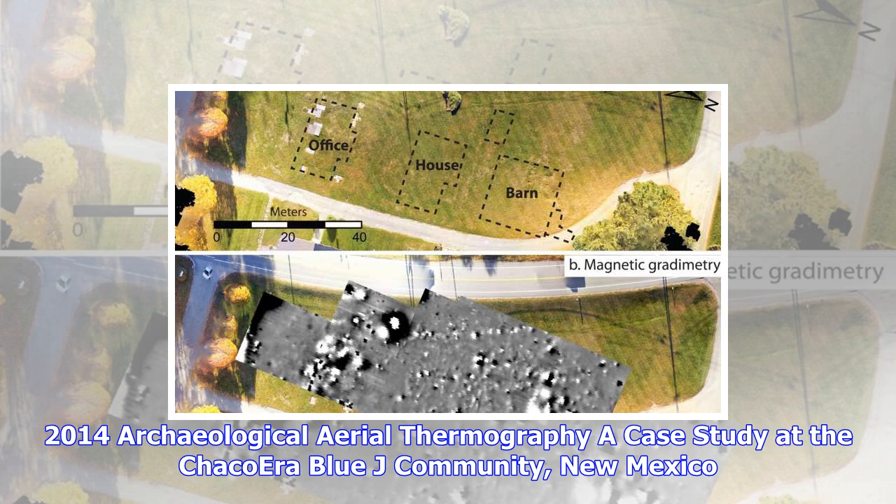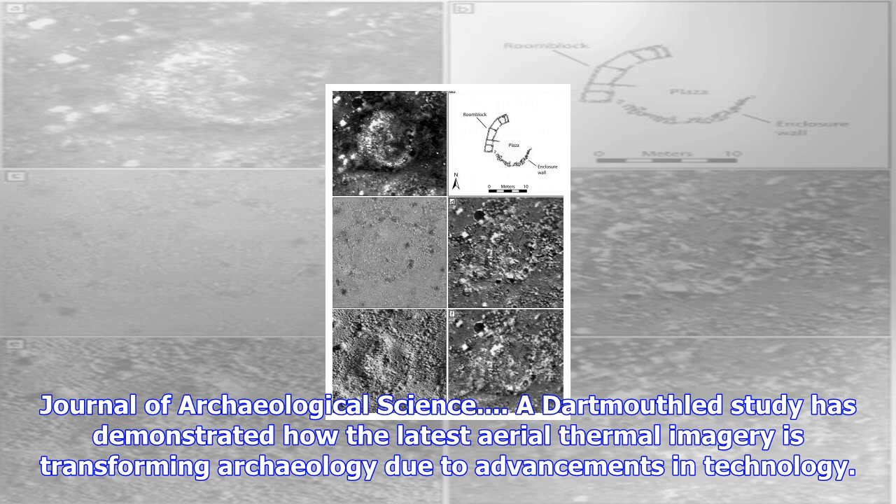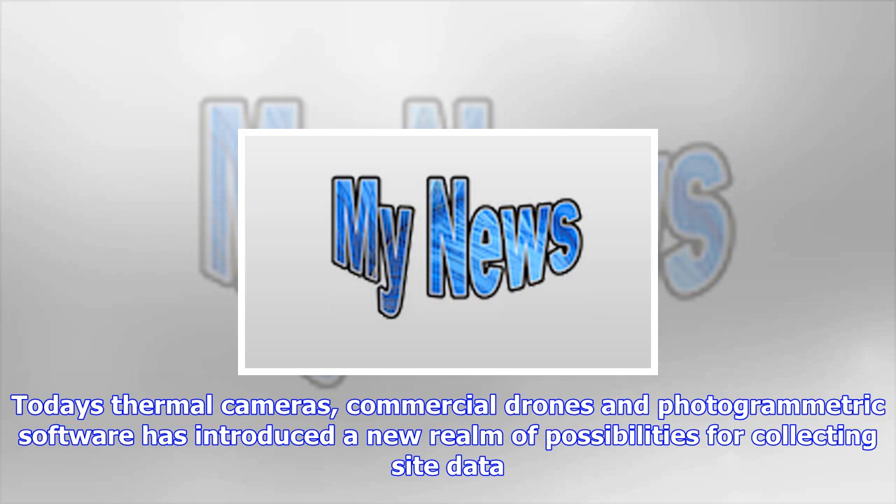Archaeologists have long used thermal infrared images to locate buried architecture and other cultural landscape elements. The thermal infrared radiation associated with such archaeological features depends on several variables, including the makeup of the soil, its moisture content, and vegetation cover.